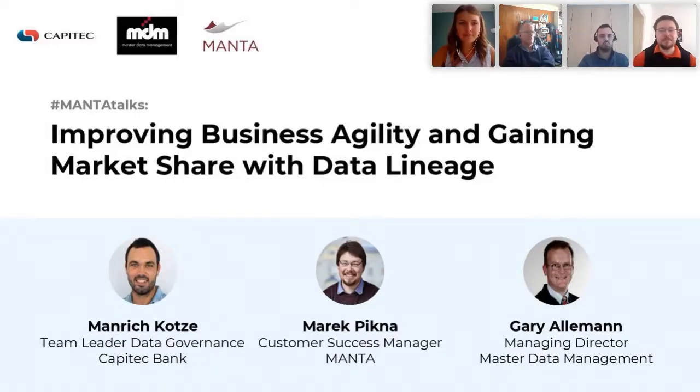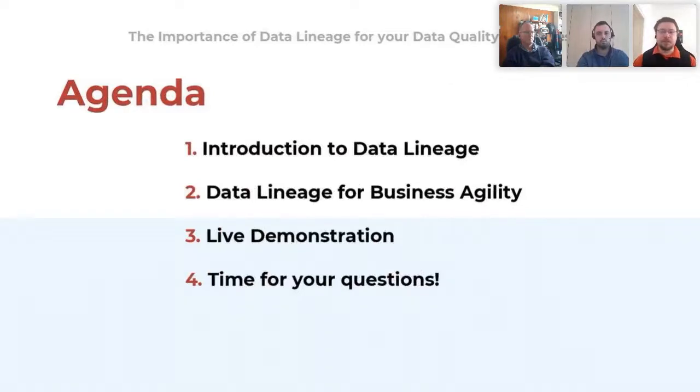Thank you very much for the introduction, Karolina. My name is Marek Pikna and at Manta I'm responsible for handling customers from the technical side of things, ensuring that they are properly implemented. Today we'll be discussing what the results of that implementation really were. We'll start with a quick introduction to data lineage to set the basics, and then give the floor to Gary and Manrich to discuss their actual specific use cases at Capitec with respect to business agility.